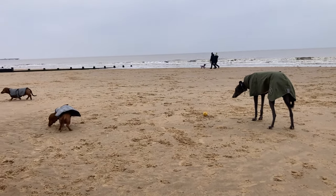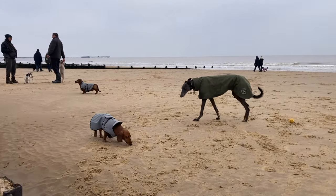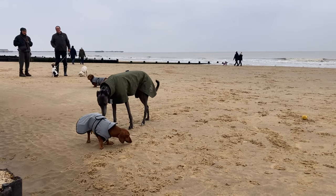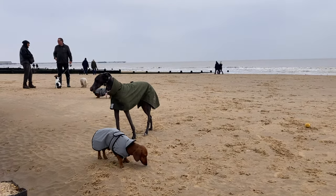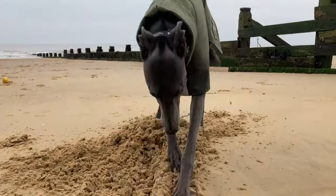Right at the end, just before we left the beach, we saw some little Dachshunds. So here you can see how Fairy reacts with very small dogs. Has a little sniff, really isn't interested that much. Even if they were running, she wouldn't chase them.